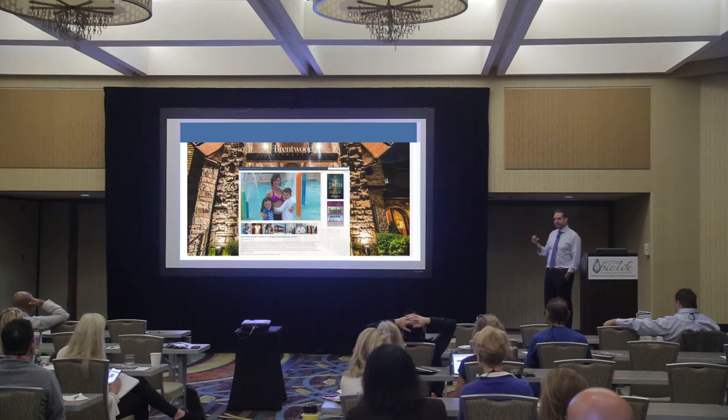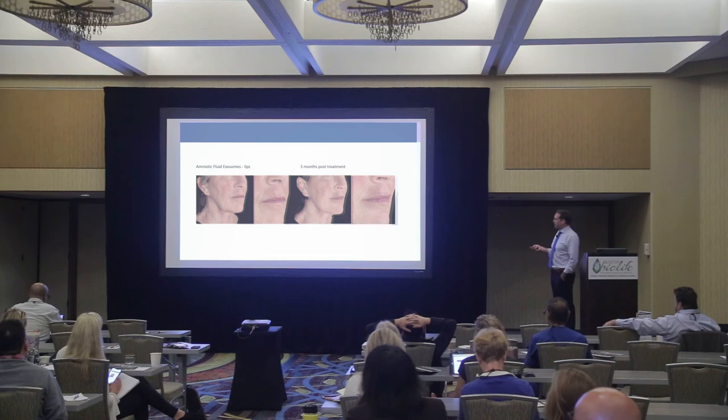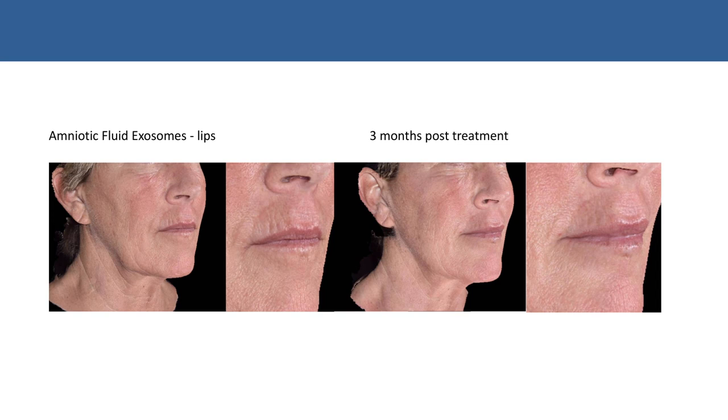Just because this is an aesthetics talk, I want to quickly mention a case from one of our physicians who uses our exosomes at a different facility. This patient had some work done on her lips — exosomes were microneedled in — and this is the result three months later. This physician has actually abandoned all use of Botox and now uses exclusively exosomes, believing the results are not only better and longer lasting, but also less detrimental because you're not injecting botulism into the face.